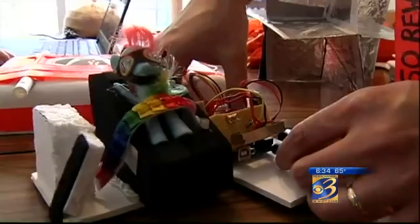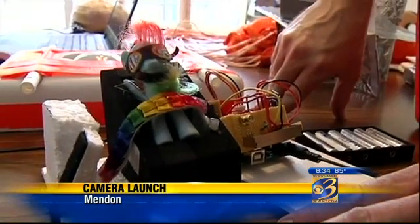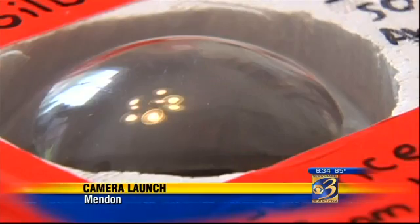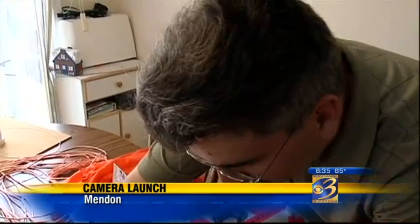They've rigged their little orange capsule with sensors to measure changes in temperature and pressure. They'll attach it to a six-foot weather balloon, which will rise through different layers of the atmosphere. The onboard camera will be snapping photos of the earth until the balloon hits 90,000 feet.